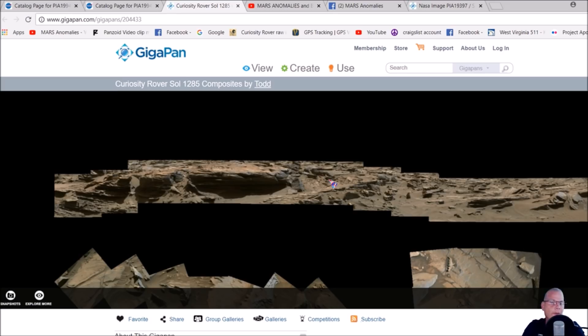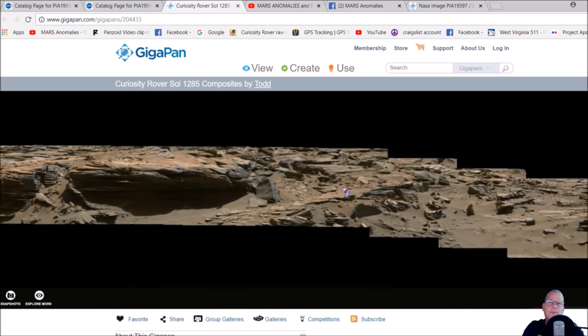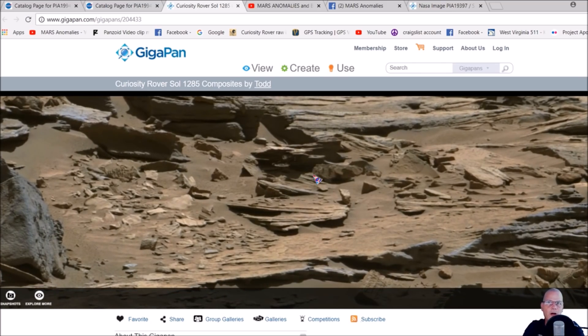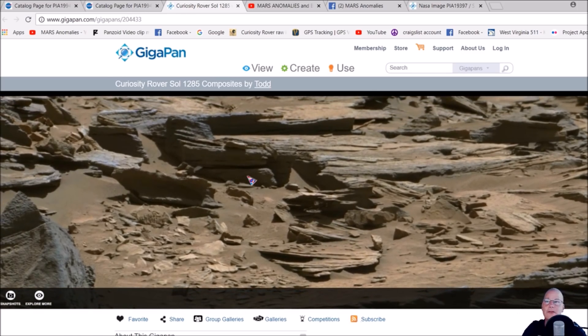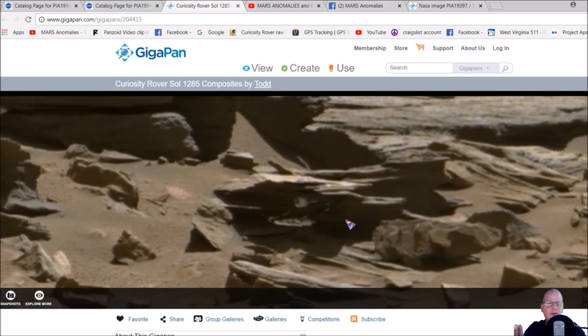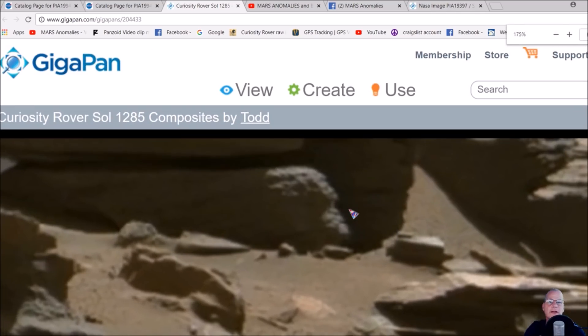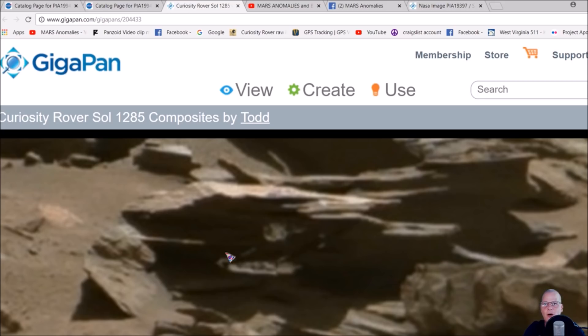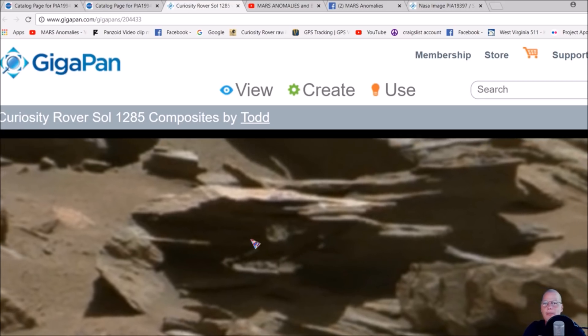I'm going to show you three anomalies that will prove without a doubt there was intelligent life on Mars. The first one is right here in this area. This may be what Amy was talking about — she said it looks like some kind of weird robot or something sticking out of a rock. What I found is this object here, and I'm going to zoom in. It looks like a head with two arms sticking out onto a rock.